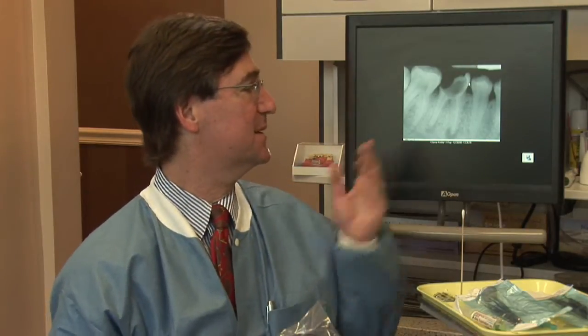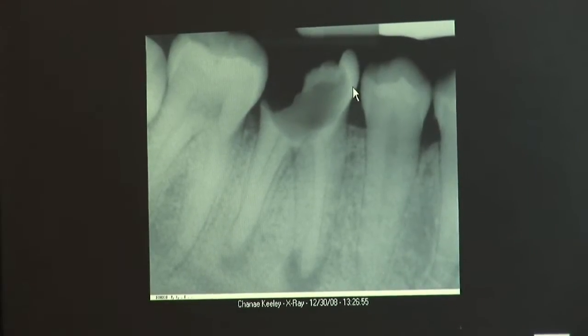When you have a big abscess like the one on this screen, basically there are two different choices. You can either have the tooth surgically removed or you can have a root canal. A root canal is a great way to be able to save the tooth by removing the infected nerve.